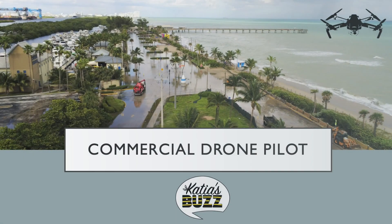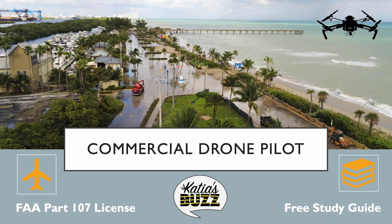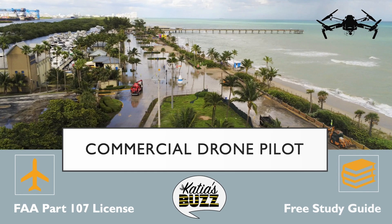Have you ever dreamed of becoming a commercial drone pilot? To do so, you must obtain a Part 107 certification from the Federal Aviation Administration, the FAA. Hey, I'm Katia, and in this video I'm going to discuss the Part 107 regulations regarding eligibility and the requirements you need to meet and maintain your certification.